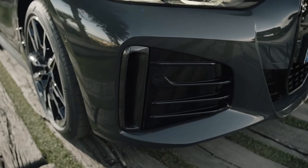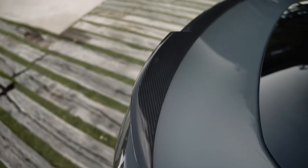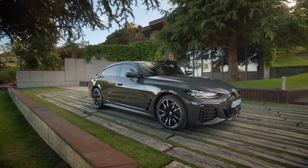Maximum driving precision and optimised dynamics come in a powerful exterior with a wide individualisation offer, like the M carbon exterior package and various frozen body colours.